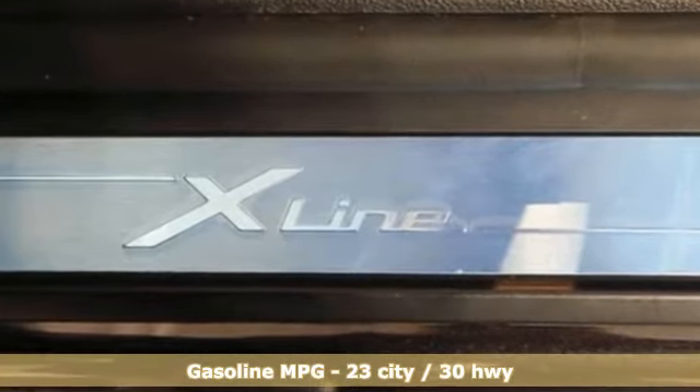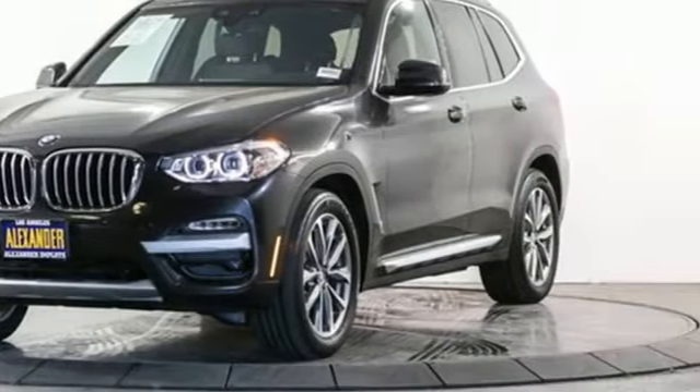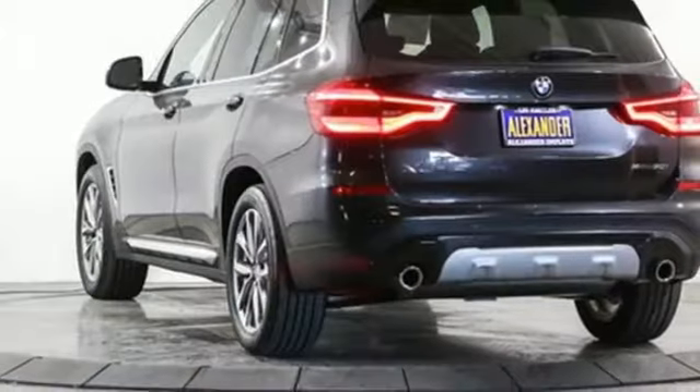External memory control, power heated mirrors, dual zone climate control, auto dimming rear view mirror, auto dimming mirrors.